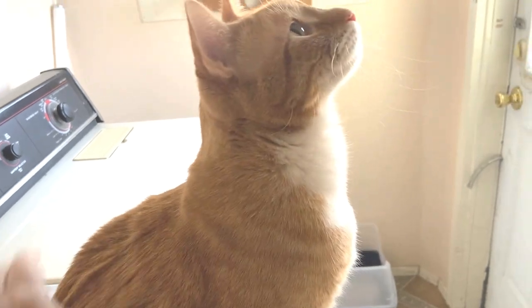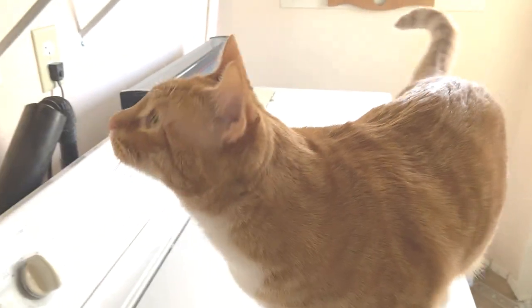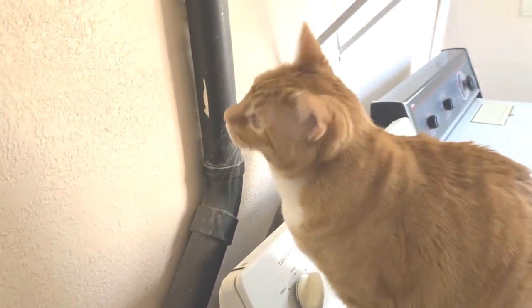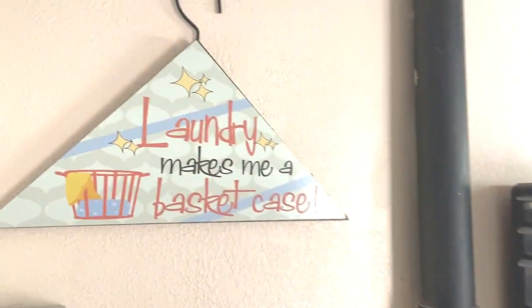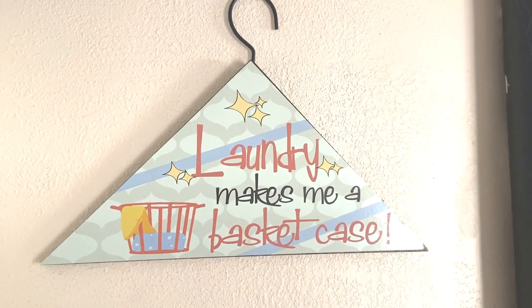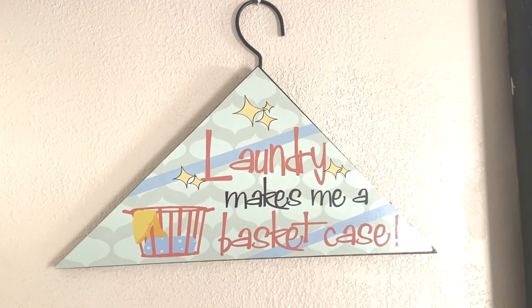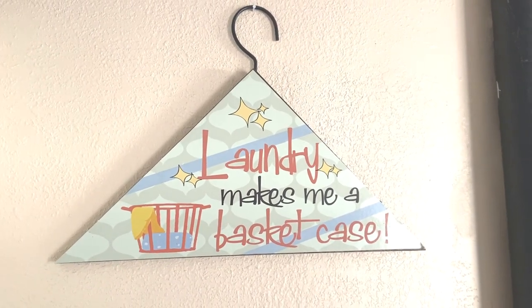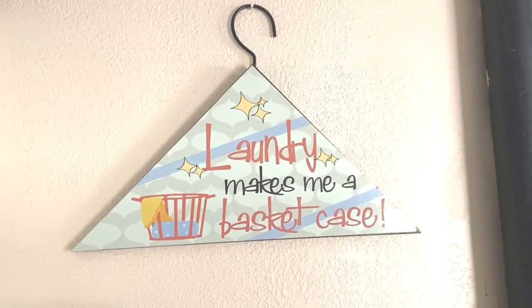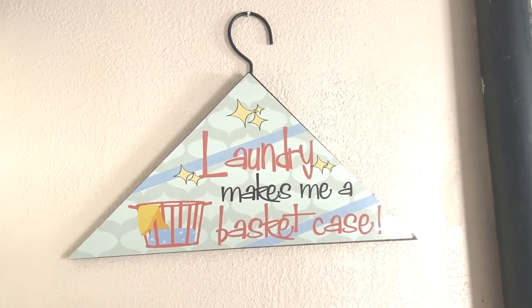What are you doing, Oliver? He's still watching that spider. I just got this sign at a thrift store — 'Laundry Makes Me a Basket Case' — I think I paid a dollar for that. Another place to decorate is your laundry room; you go in there often, so you might as well make it look fun.